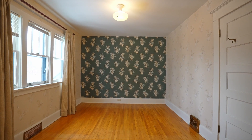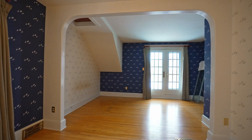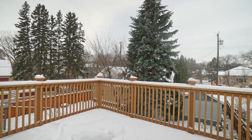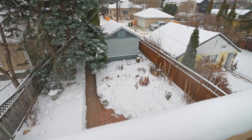Upstairs you'll find two large bedrooms, a four-piece bath, and the primary has French doors that lead into a private balcony that looks on to the west-facing backyard. This space is perfect for sunbathing or enjoying your morning coffee.